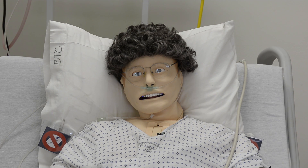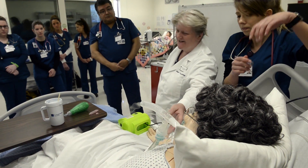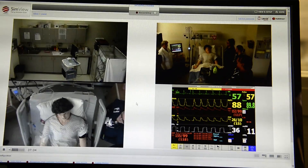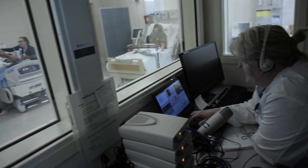I don't feel well. So what SimMan gives us the opportunity to do is to create an acute environment right here at Bellingham Technical College in our simulation lab. And that allows us to create an environment that maybe the students might not get exposure to in clinical.